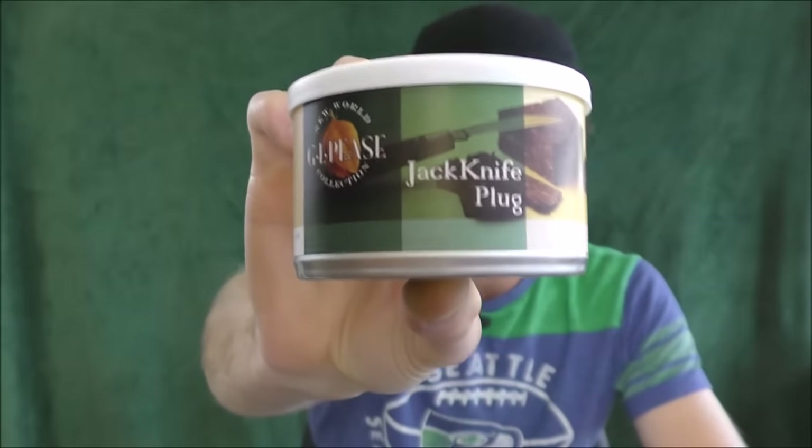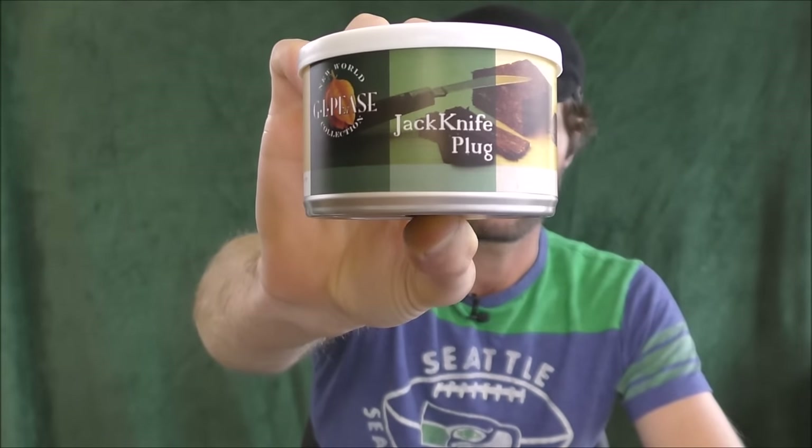It is GLP's Jackknife Plug. Now, if you've been around the pipe tobacco community for a while, I'm sure you've heard of this blend. You'll hear these third-hand anecdotes from people in hushed tones on forums saying things like, GLP's Jackknife Plug — well, it's some strong stuff. I smoked a bowl once, woke up in the emergency room with a broken arm and hepatitis C. You be careful with that Jackknife Plug. It's got a reputation kind of like that. But we're going to see if it really lives up to that reputation.